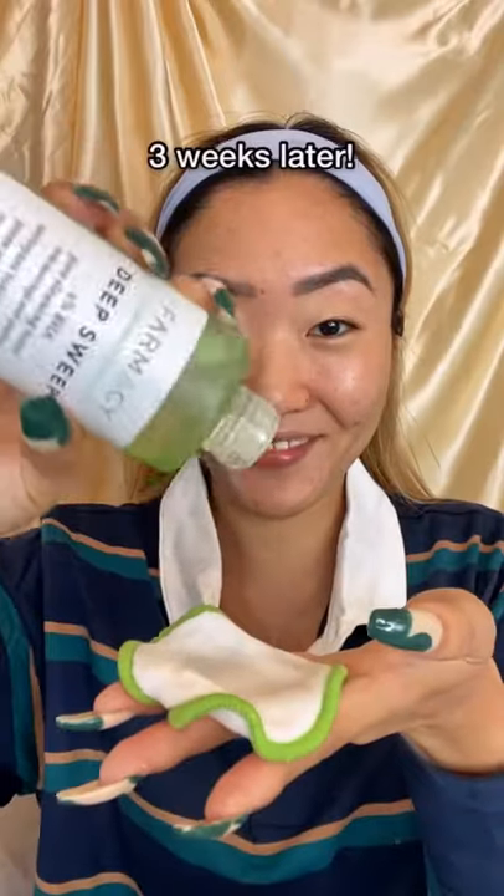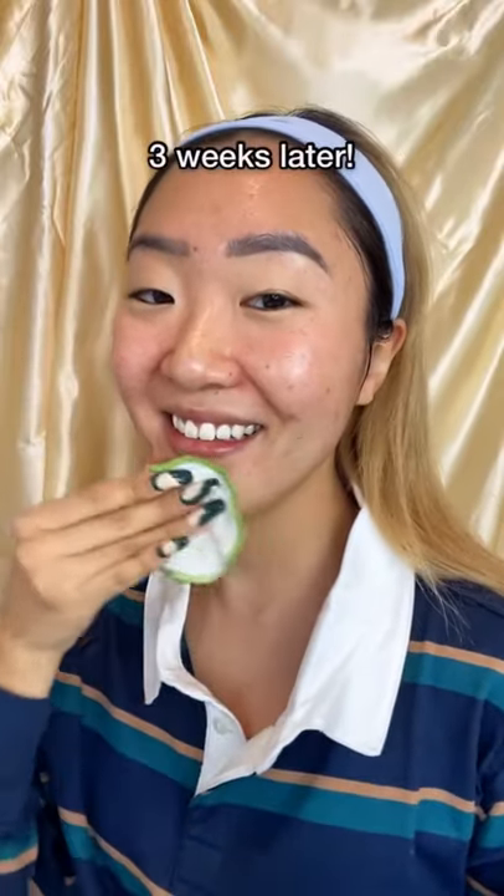in two weeks, my skin is already almost perfect. After swiping this on my cleansed face in the morning and nighttime, avoiding my eye area, my skin just looks so much more radiant. And you can just see with the smile on my face — with clear skin, I just have my confidence back.